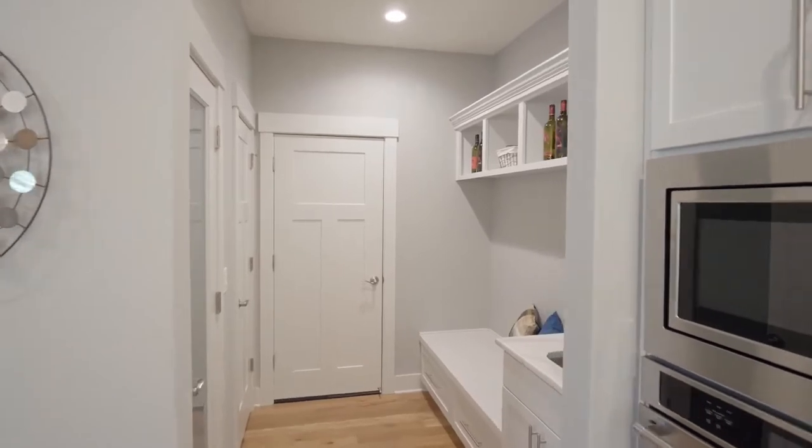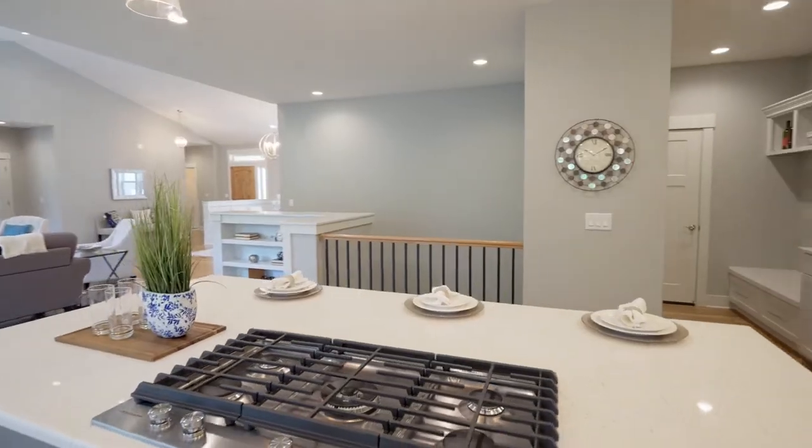There's a butler's pantry with a prep sink, stainless appliances, brushed nickel fixtures, and abundant storage.